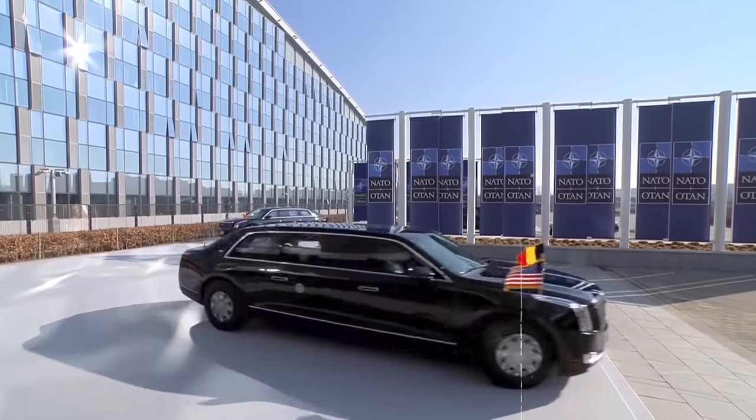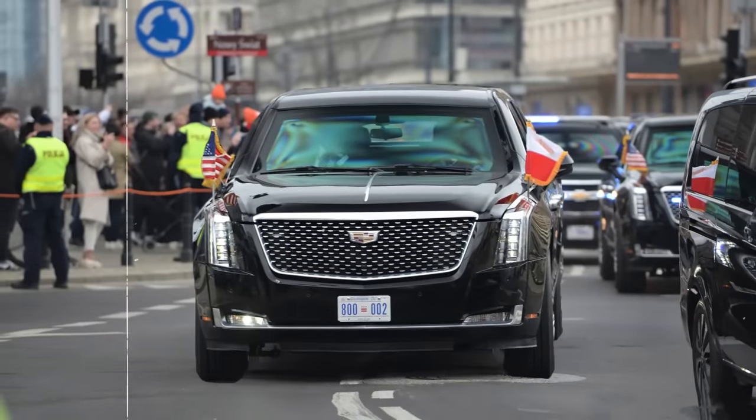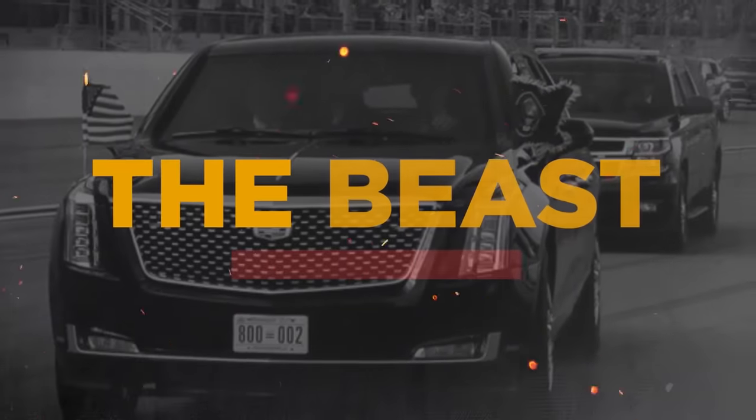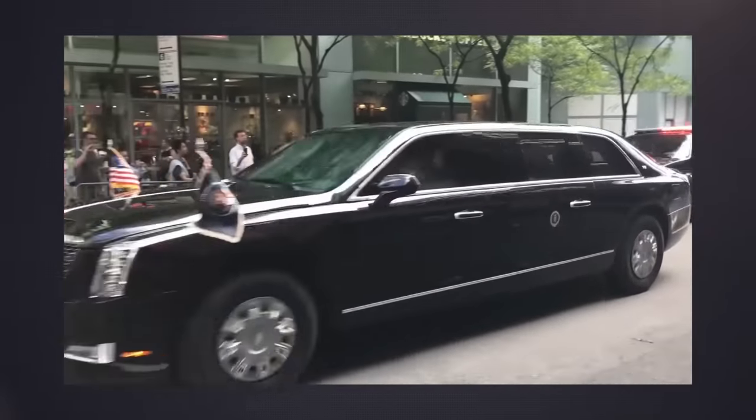However, diversion is not the only tactic for preventing attacks. The limo is nicknamed The Beast for a reason — The Beast is essentially a moving bunker.